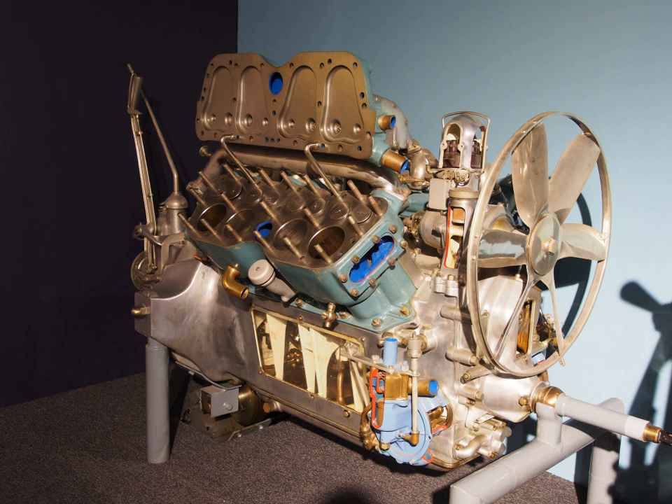The 4.2-liter V8 LTA engine is an 8-cylinder, dual-overhead-cam engine produced by General Motors for use in Cadillac luxury vehicles. The engine is the result of a new clean-sheet engine design, as well as Cadillac's first twin-turbo V8 engine. It first launched on the 2019 Cadillac CT6.